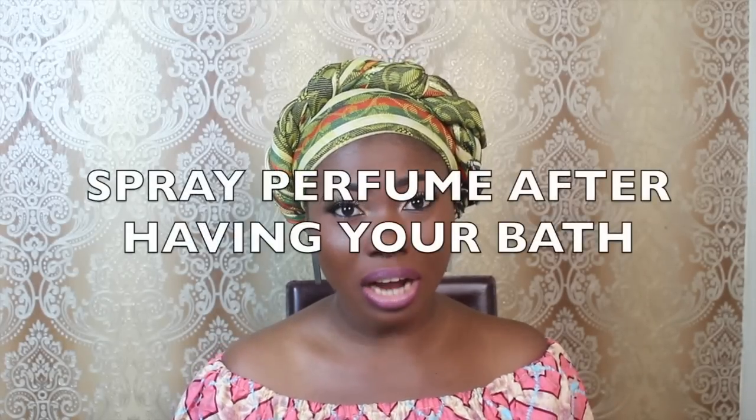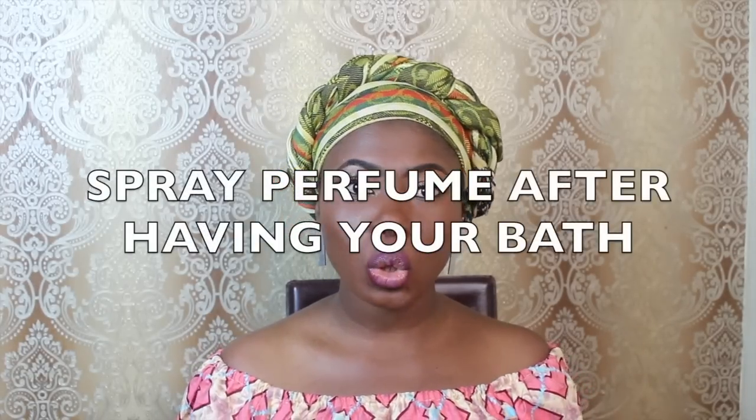The number three hack is to spray your perfume just after you've taken your shower, rather than when you've already worn your clothes, because it can stain your jewelry and your clothes. It also lasts longer when you apply your perfume right after you've taken your bath and you're getting dressed. Just try it and you'll see the difference.